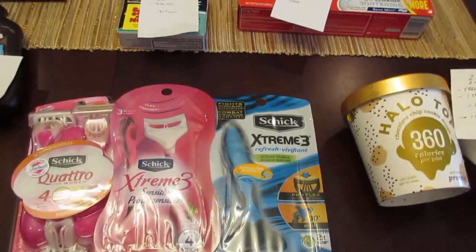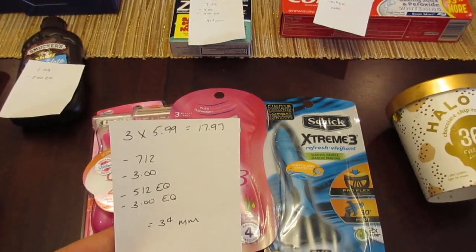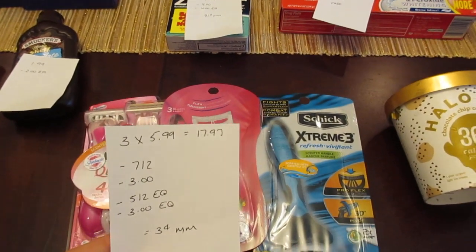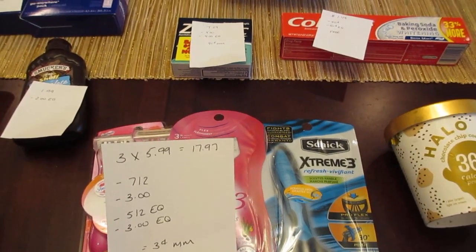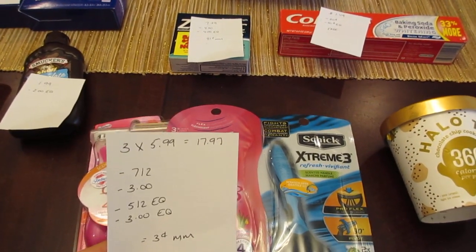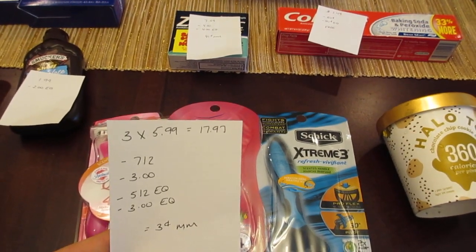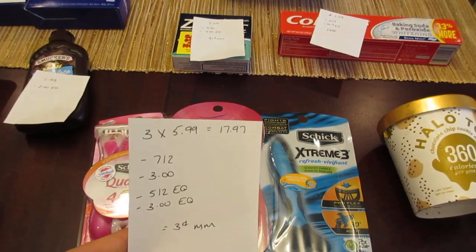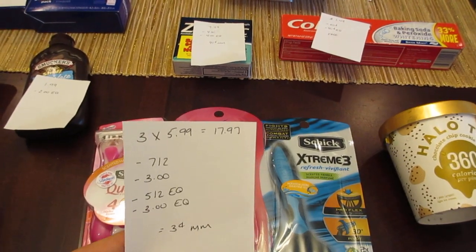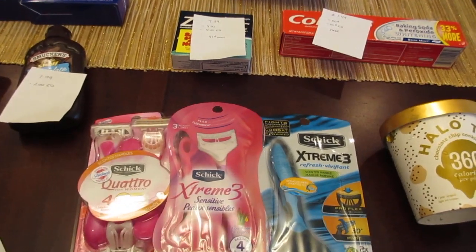The Schick razors are $5.99 each. If you buy three of them, they're $17.97. I had one of the $7 off of two printable coupons — those are no longer available; it's now $5 off of two on coupons.com, but last week you were able to print them. So if you have those, use one of those and then one of the $3 off of one, which are still available on coupons.com. We also have a $5 off of two e-coupon and a $3 off of one e-coupon, so it makes it a three-cent moneymaker.